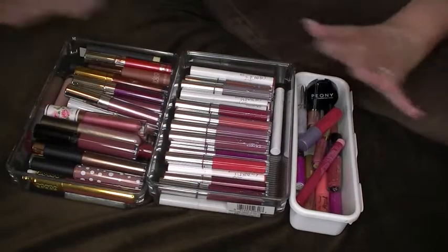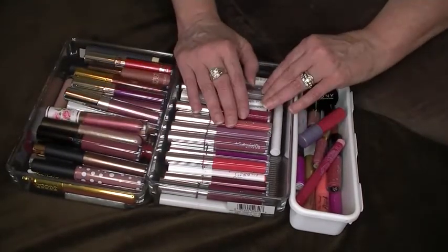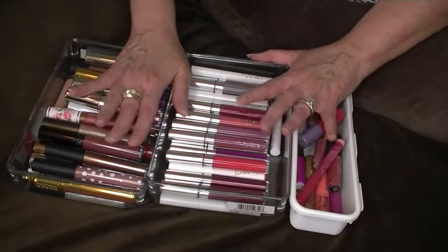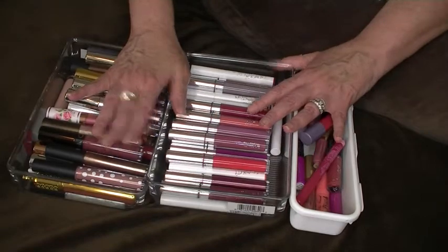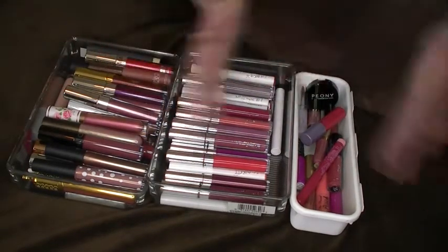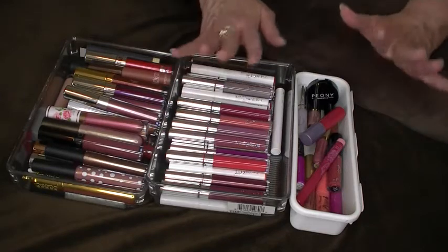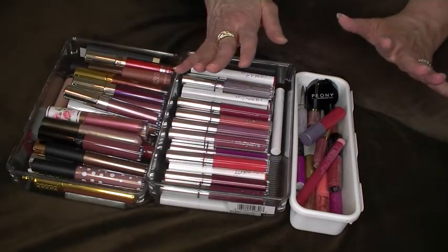I'm going to divide up the trays, go by tray, and then I think I'm going to look for dupes and maybe get rid of some things, because I can't use all of these lips — there's no way I can use them all. So it's going to be a declutter of trashing some that are old and a declutter of some that I'm just not wearing or have duplicates of. So let's get started.